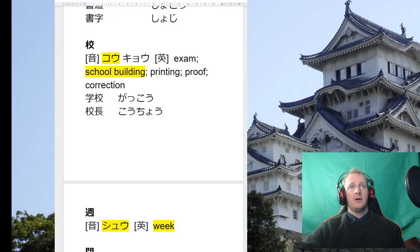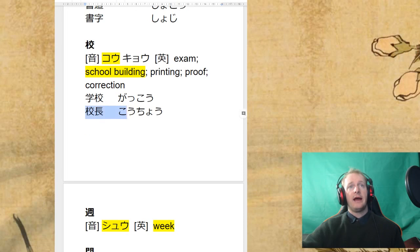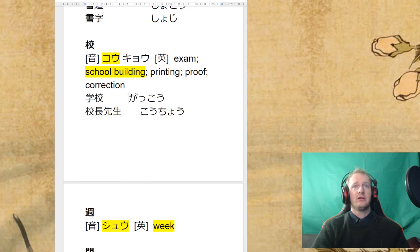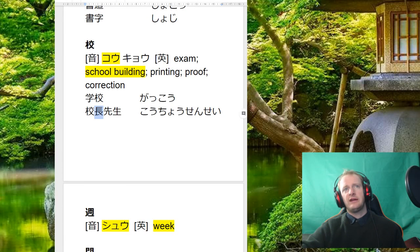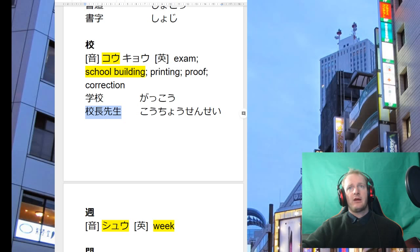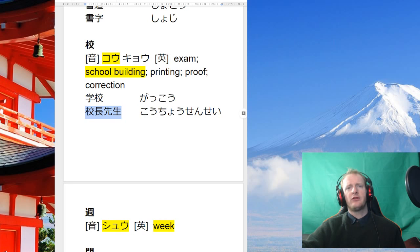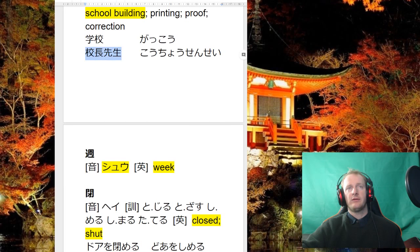Words we've seen include gakko — school — and a really good one is kocho: it's actually a shortening of kocho sensei. Chou means a leader, so the leader of the school is our principal. You can say yamada kocho, kocho sensei, or just kocho — all of these words can be used for principal.